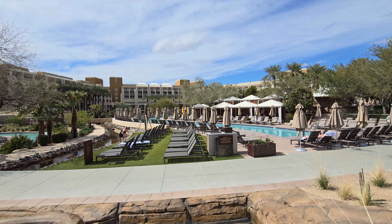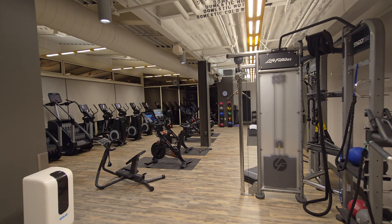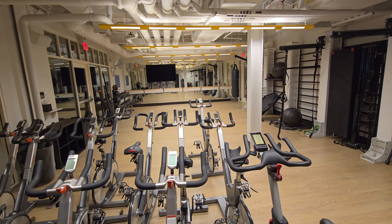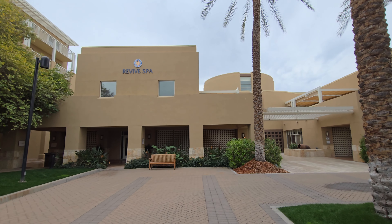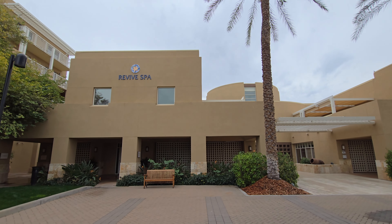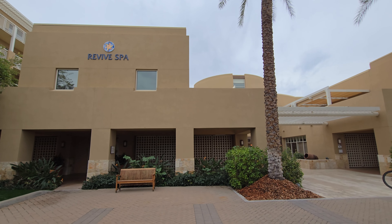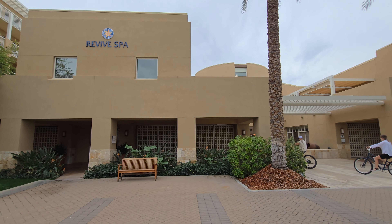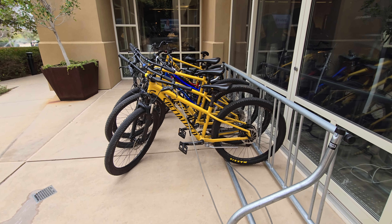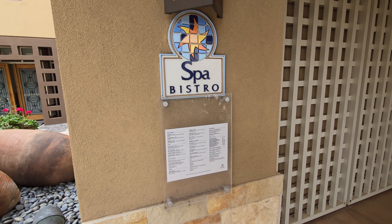If you want to get your exercise another way, there is a big fitness center that's open 24 hours. In addition to the machines they also have classes like spin classes and aerobics classes. It is in the building with the spa, so all of the spa things are going to cost extra money; the fitness center is included in your room rate. You can also rent bicycles outside for up to two hours at a go, included in your resort fee. There's also another restaurant here next to the spa.